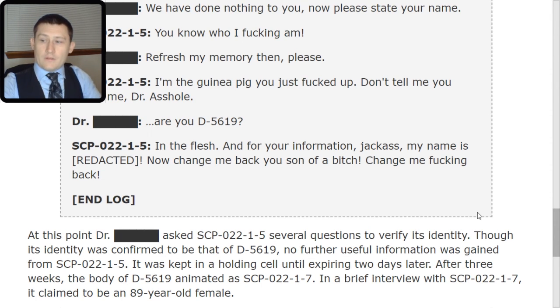Five was kept in a holding cell until expiring two days later. After three weeks, the body of D-5619 animated as Seven. In a brief interview with Seven, it claimed to be an 89-year-old female. And that concludes your briefing on SCP-022. The job this time around is mostly going to be containment, and we have faith that you'll be able to do it adequately.